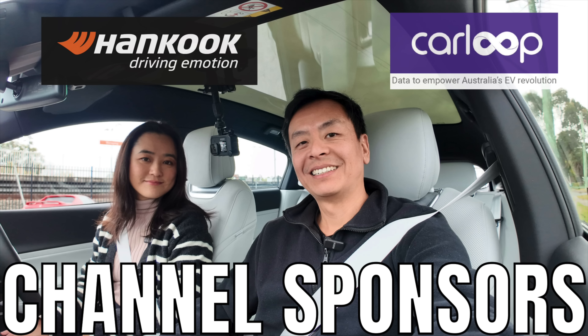Ludicrous Feed is proudly sponsored by Hankook Tyre — Driving Emotion — and Car Loop Data, to empower Australia's EV revolution.